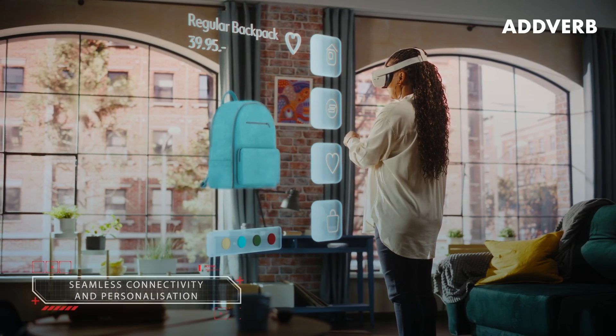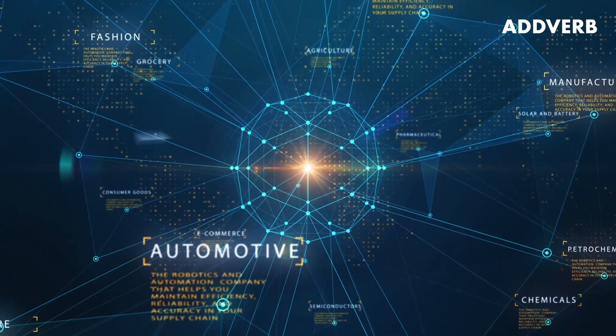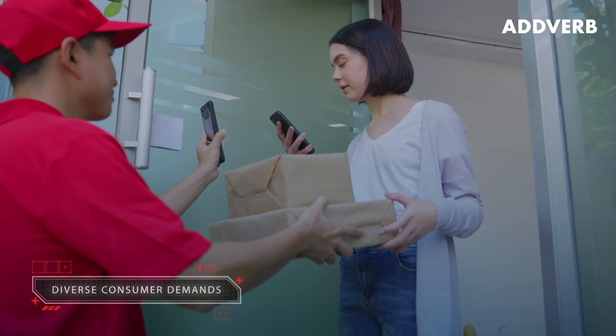Technology has transformed consumer experiences. Businesses today need to navigate the challenge of an ever-increasing product assortment and shorter delivery times.